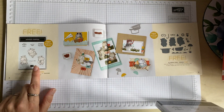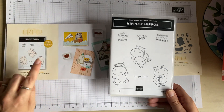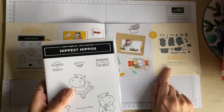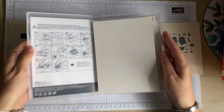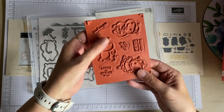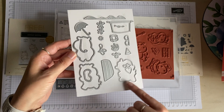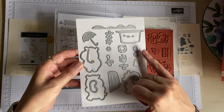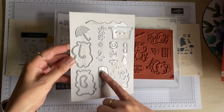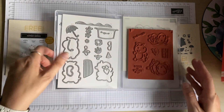Here are the Hippiest Hippos — this is a stamp set with some really fun hippos. I'll just open it up. Here are the cling stamps, and here are the dies so you can cut out each of the hippos. You also get various outfits to go with them — a little boat, some flowers, a bit of sea, some goggles and things like that. Really sweet!